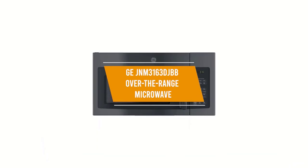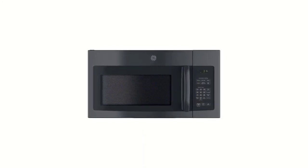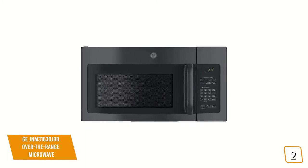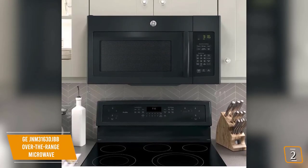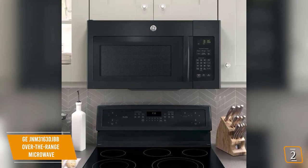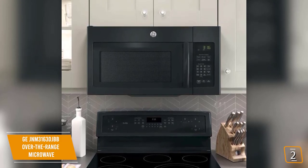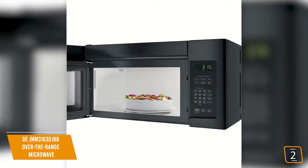The second product on our list is the GE JNM3163DJBB Over-the-Range Microwave. This is our best over-the-range microwave. If you're looking for a great over-the-range microwave to save counter space, the GE JNM3163DJBB is one of your best options. Currently priced at $260, the GE looks amazing with its design and smooth aesthetics to complement any kitchen. You'll find the large buttons with electronic touch controls extremely convenient to use, and especially its 1.6 cubic foot capacity that can handle everything from a single cup to an entire plate of food and even larger dishes, making it the perfect size for families.